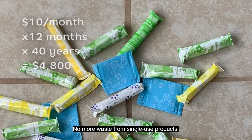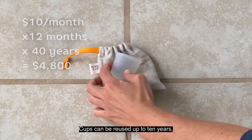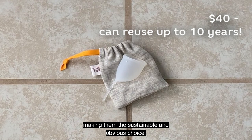No more waste from single-use products. Cups can be reused up to 10 years, making them the sustainable and obvious choice.